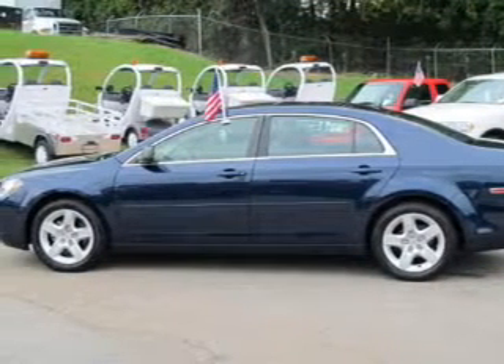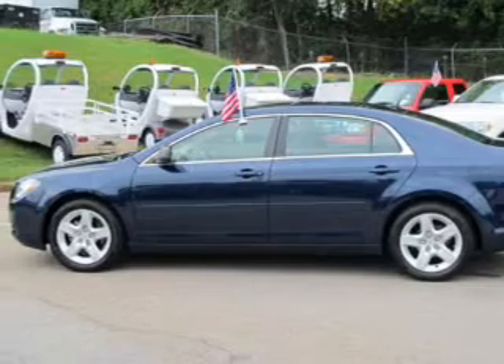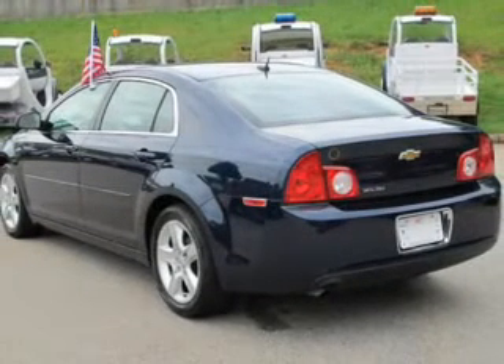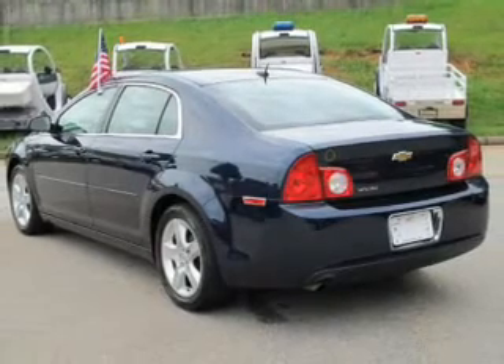The powertrain includes front-wheel drive with an efficient four-cylinder engine that responds smoothly to its automatic transmission. Anti-lock brakes help you bring your vehicle to a safe stop.